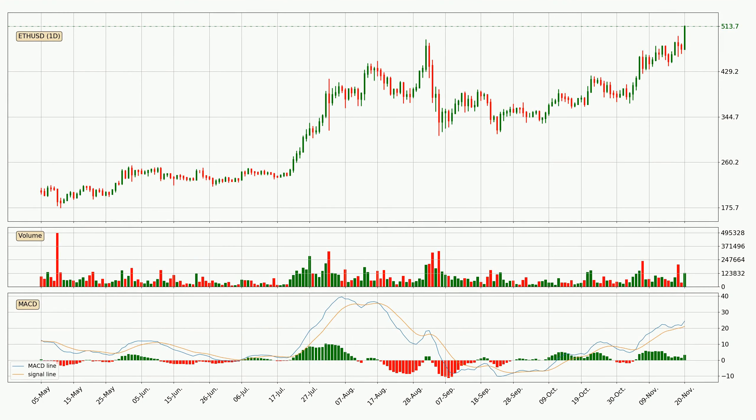Looking at the daily MACD, the MACD line is above the signal line, meaning that the trend is currently on the up. The MACD histogram shows that the momentum is currently indecisive, so consolidation for some time or shifting the momentum could be expected. You should wait to see if the MACD line will cross the signal line, which will be bearish.